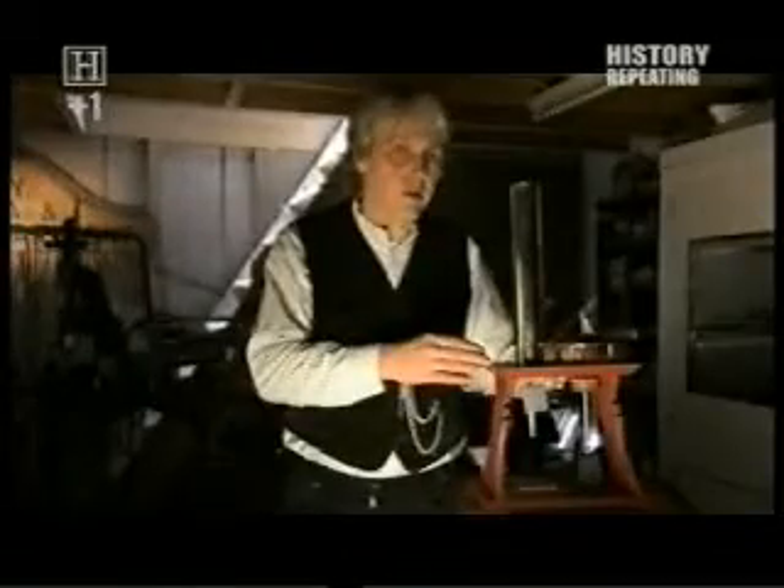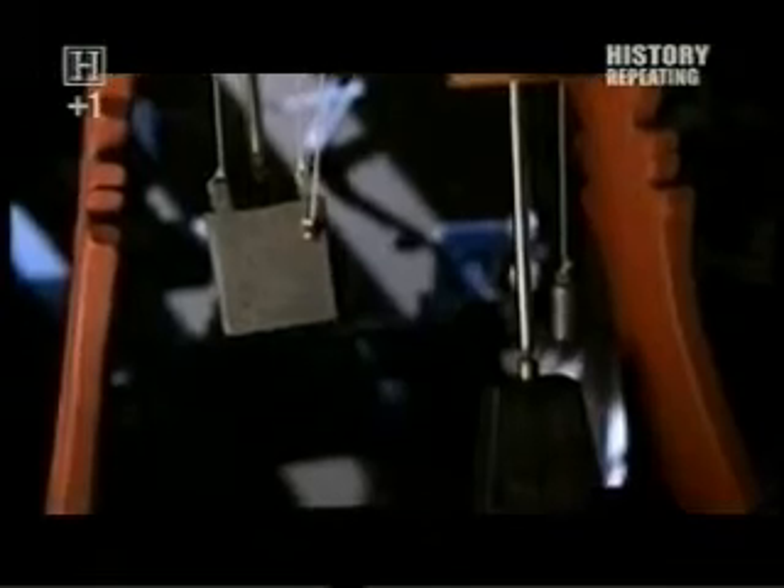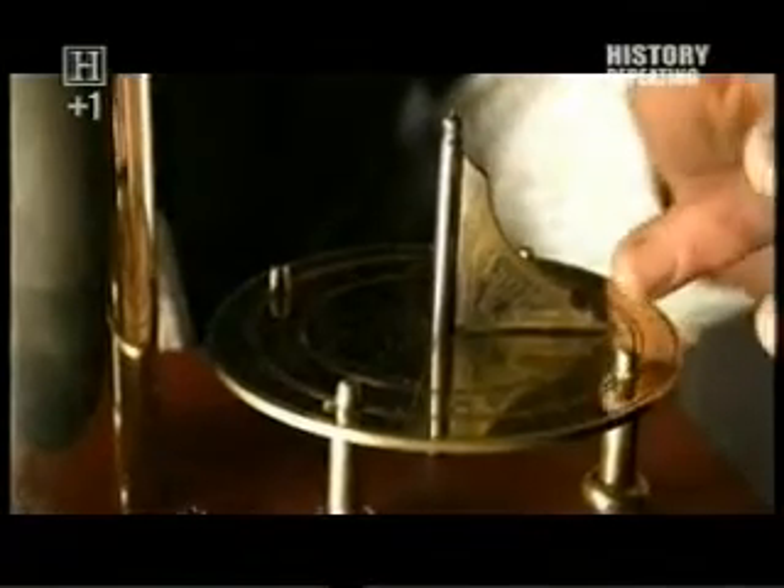Al-Jazari describes four candle clocks in his treatise — the most sophisticated in existence. It works on the basis of a candle slowly burning and altering, through a series of pulleys and cords, a dial from which the time could be read off.